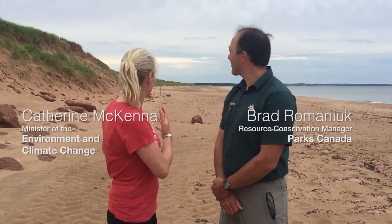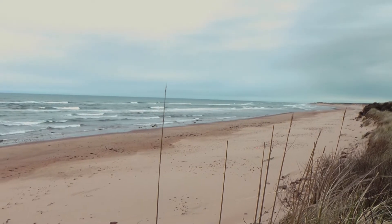I'm here with Brad Romanek. He's a resource conservation manager at PEI National Park. We're in a really amazing spot, so tell me what we're looking at.